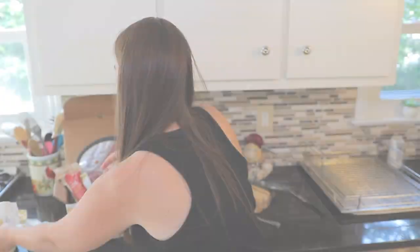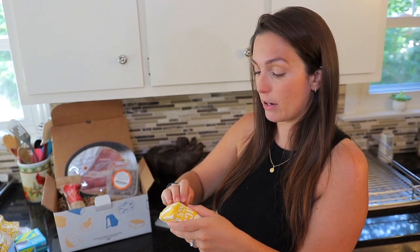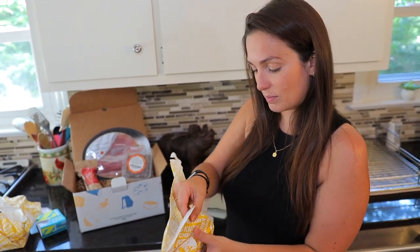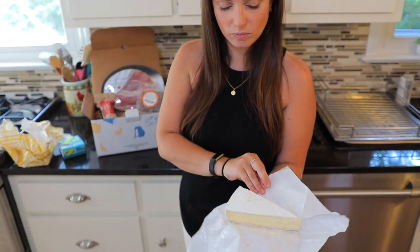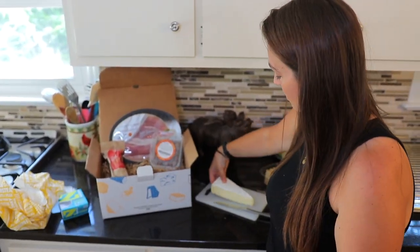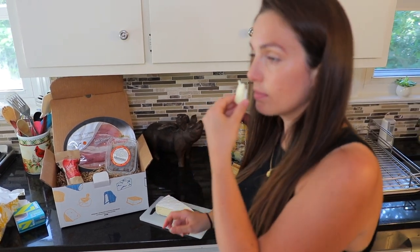I could eat that — I mean, I'd eat all of the cheese just by itself, but it would be really good with a lot of different things as well. Last cheese we have is the French double cream brie — a classic brie. Very excited to try that. Who doesn't love a good brie? There we go — check that out.